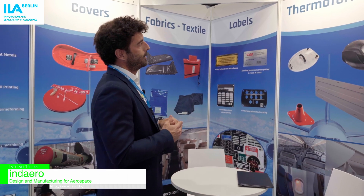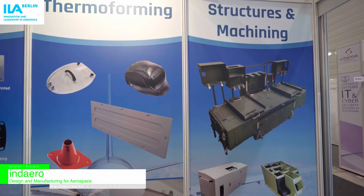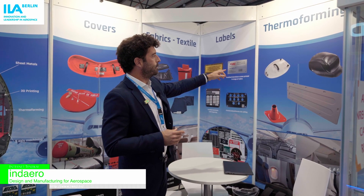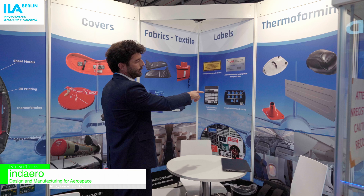Continuing with this part — thermoforming solutions for interior protection, like for example the wall panel for the simulator of the ATR 72-600, transparent solutions you can find there, or thermoforming for small parts like this.